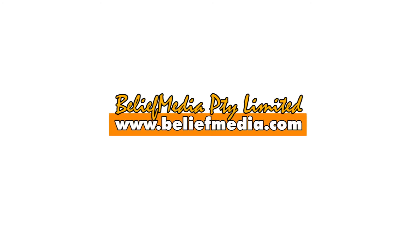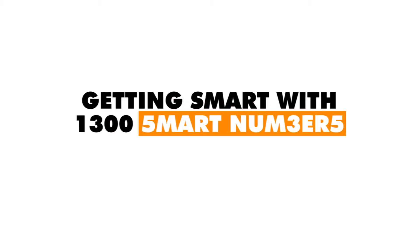Hi, it's Marty from Belief Media. In this quick video we're going to talk very briefly about branded 1300 telephone numbers made available in Australia and some of the advantages that come with their use.